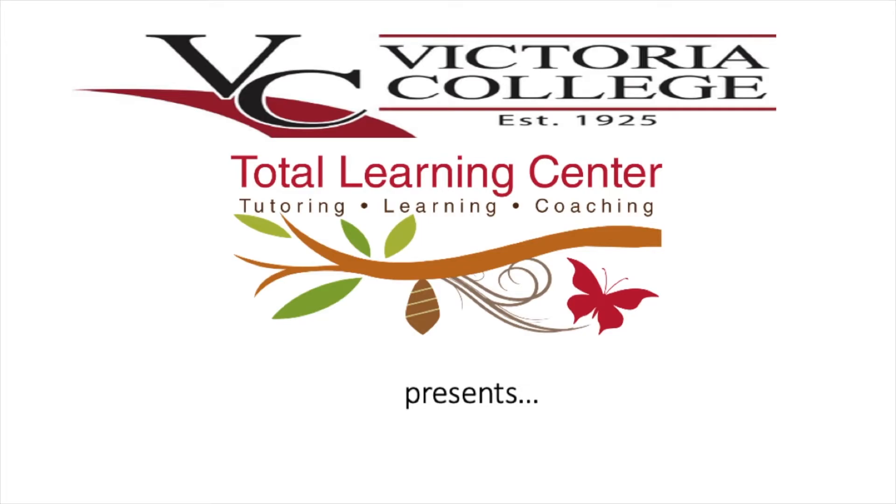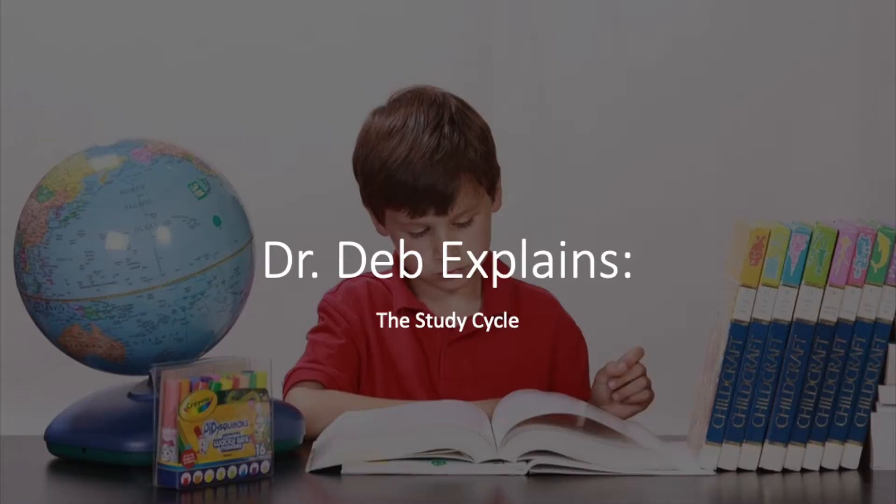Hi, I'm Dr. Deb, and I'm the Department Chair and Instructor for Learning Strategies here at VC. In today's video, I'm explaining the study cycle and how you can use it to improve your studying and learning. VC's Total Learning Center presents Dr. Deb Explains, the Study Cycle.